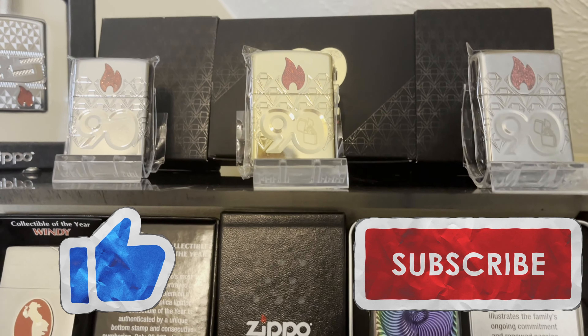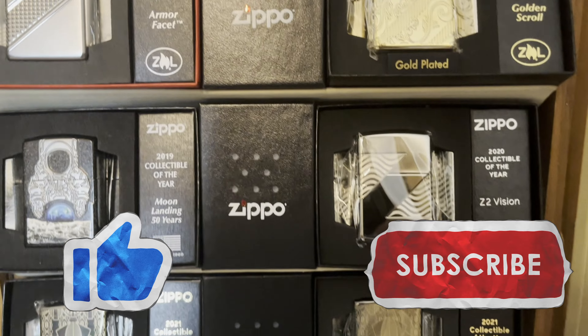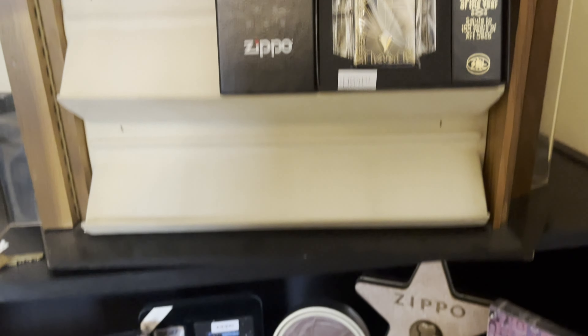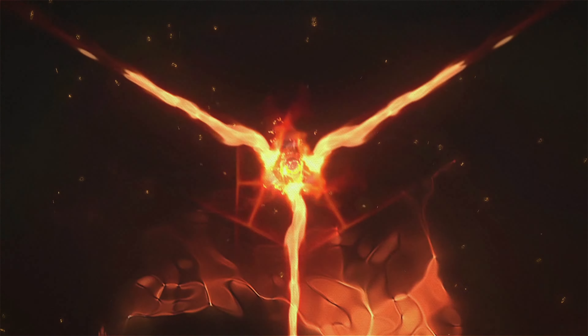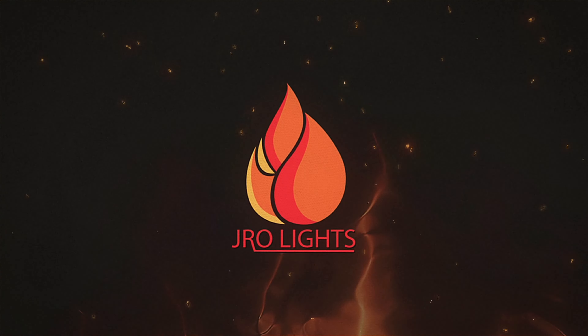That is perfectly alright — that is the beauty of collecting. So if you agree with me, let me know down in the comments. If you don't, let me know in the comments what you think. We are cracking into the top five, so go ahead and like, share, and subscribe. Let's get into it.